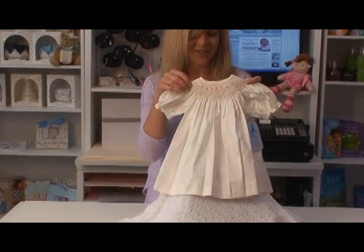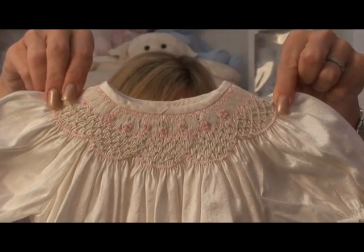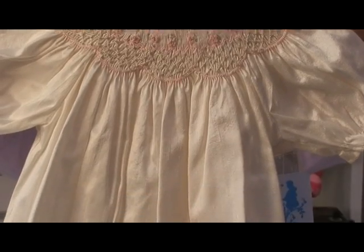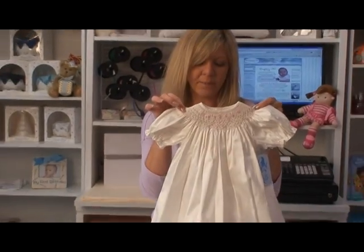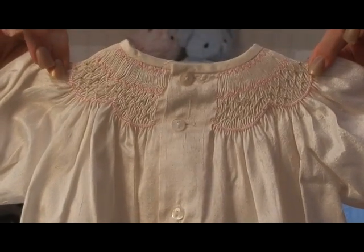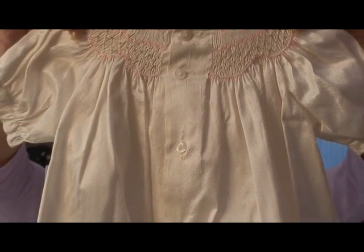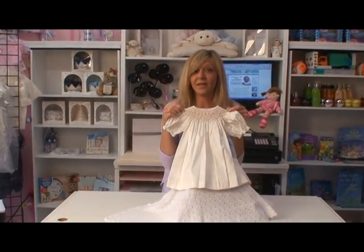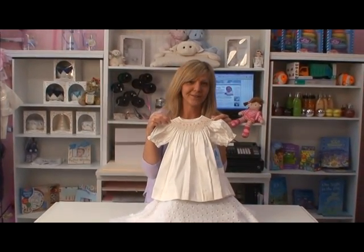The vintage style also includes Bishop smocking all along the neckline with just a hint of pink and a little bit of platinum threads just to pop it. This has sweet little buttons going all along the back for an easy fit. It is just an adorable piece and of the highest quality for your little girl.